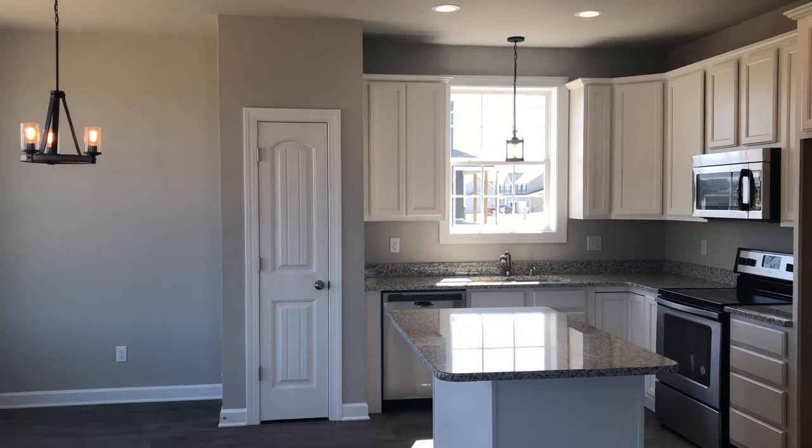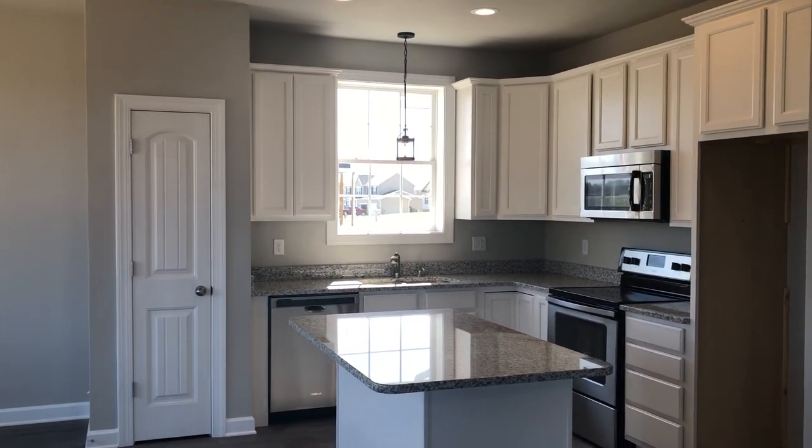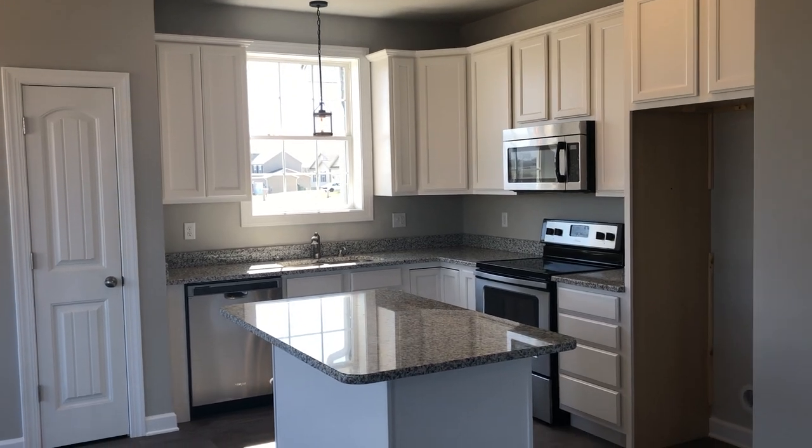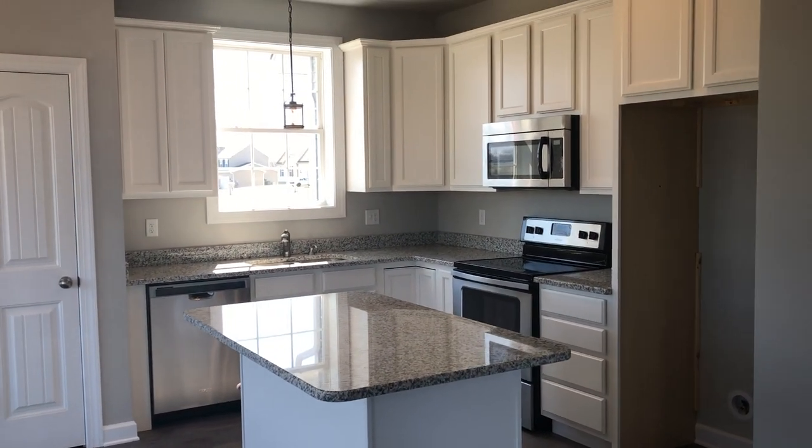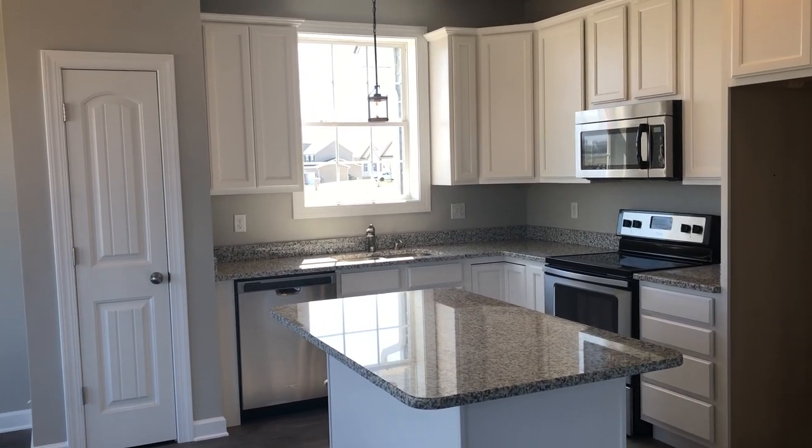If you would like to see more about this house, please feel free to visit berkantine.com or you can call 717-451-6020 to schedule a showing. Thanks for watching.